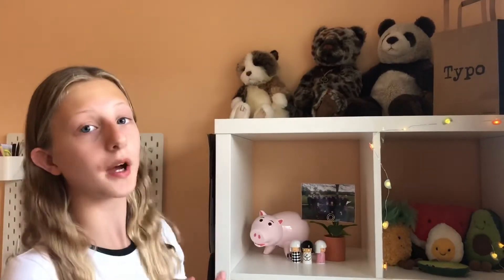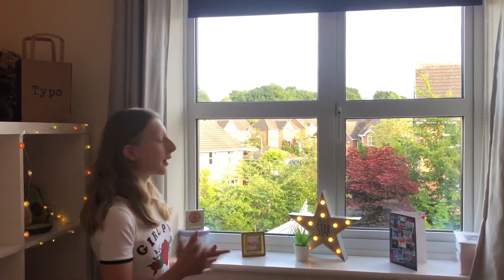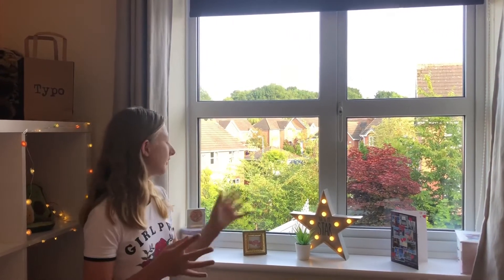On top, I can't forget to mention, is my Charlie Bear collection. Here's my window sill with a few bits and boxes.